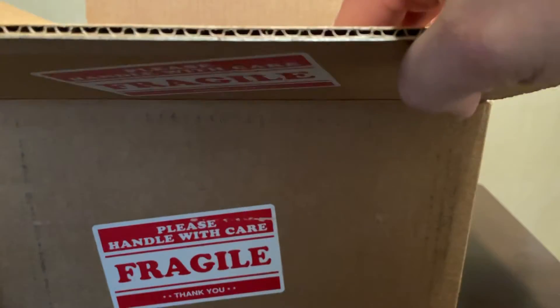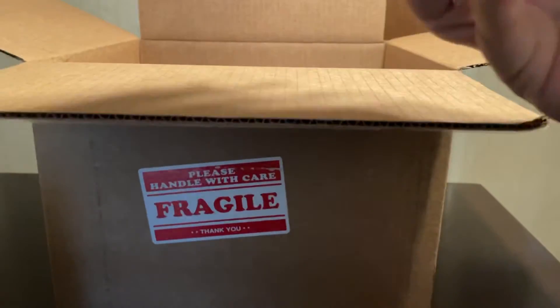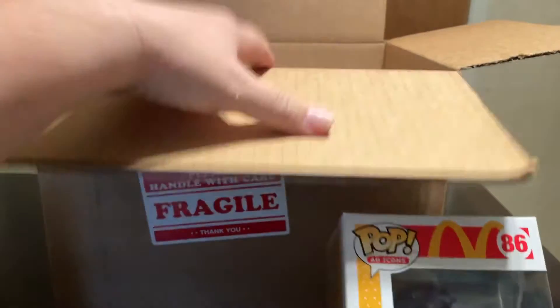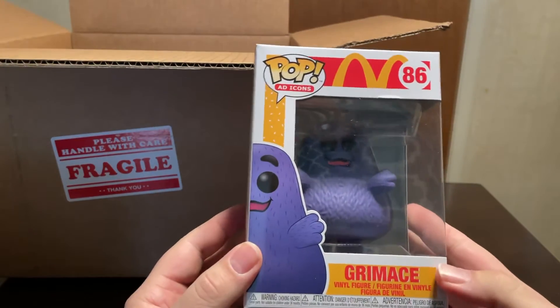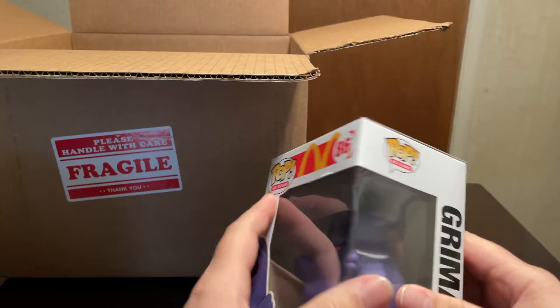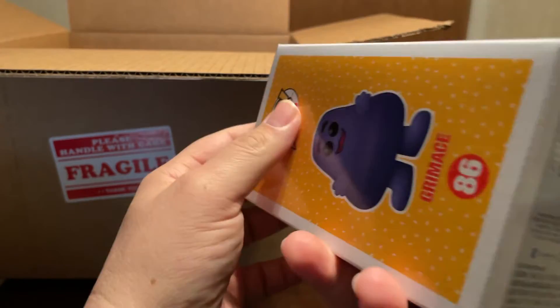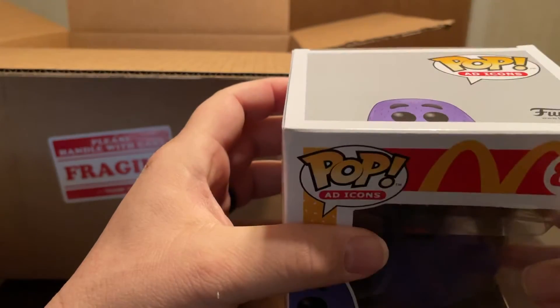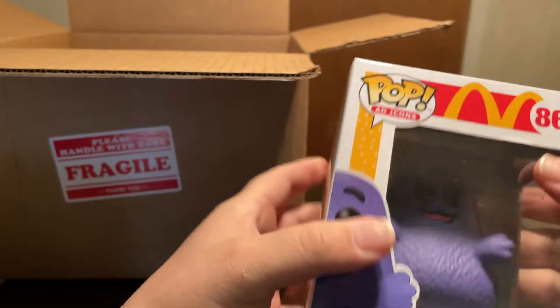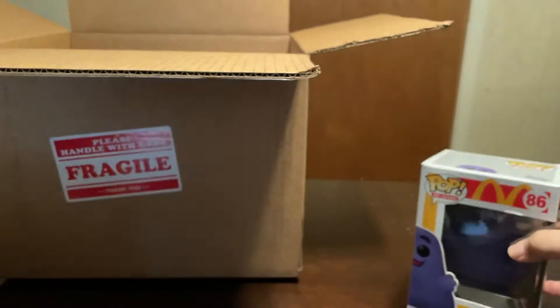I'm going to put the grail over here and show that one last — I gotta say I'm very happy to get that one. The next pop is Grimace from McDonald's. I just recently picked this one up. Condition on this box is great; doesn't look like there's hardly anything wrong — just a little something here and there, but overall not too bad.